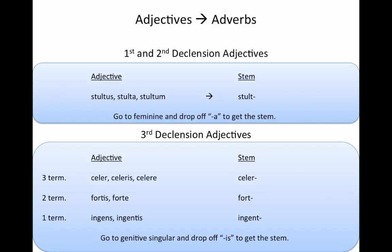So let's discuss our two types of adjectives. First, starting with first and second declension adjectives. These end, when they are regular, in -us, -a, -um. Here we have stultus, stulta, stultum, which means stupid. To get your stem for these, you'll always go to the feminine form, you drop off the -a, and this gives us our stem: stult.